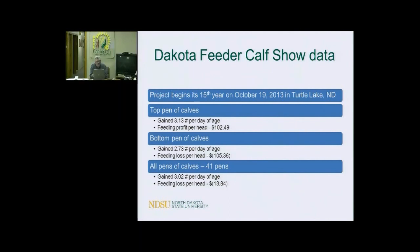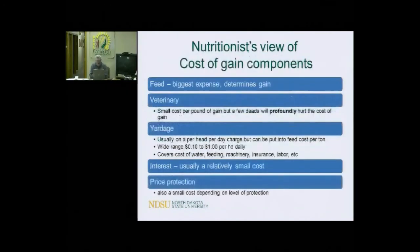I'm not an economist — I'm talking about feed cost of gain from a nutritionist viewpoint. Feed is the biggest expense in feeding cattle, other than the cost of the cattle itself. It determines the gain. As you increase the energy density of the feed, you'll get more gain out of the cattle. If you increase their feed intake, you'll get more gain. If you keep them on feed longer, you'll get more gain. That may affect the cost of gain.